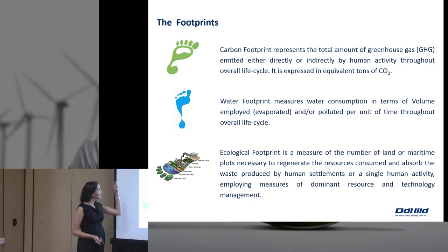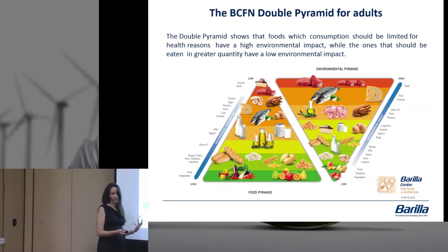We use three different tools to analyze it: the carbon footprint, the water footprint, and the ecological footprint. Carbon is measured in the amount of greenhouse gases used. Water is the water consumption used to create that food over its overall life cycle. Ecological footprint is the number of land or maritime units — depending on the type of food — necessary to regenerate the resources consumed and absorbed by using it.